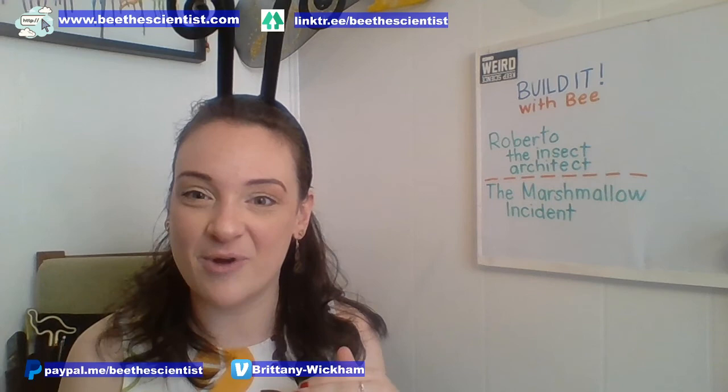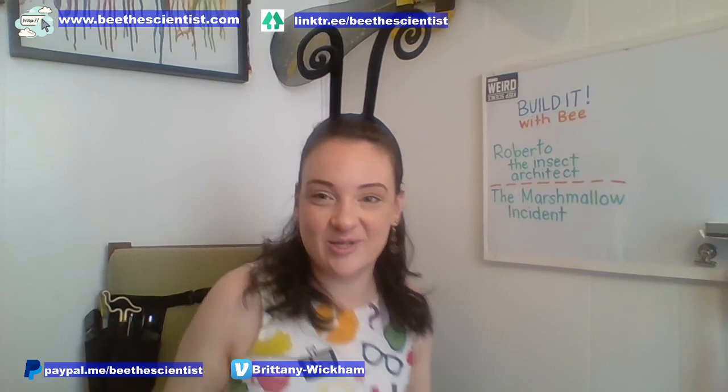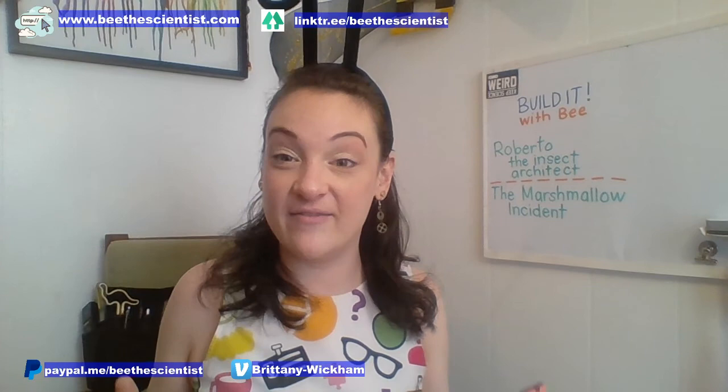Welcome to Build It Week with Be. Write in the comments if you are here and you're watching so that I know everything is working correctly. I'm going to get Instagram Live up while we're waiting for everybody to log in. I'm so glad that my friends the Oldums are here.